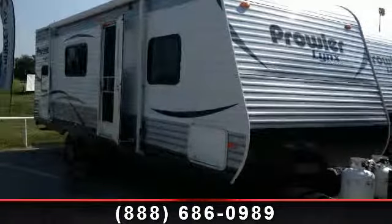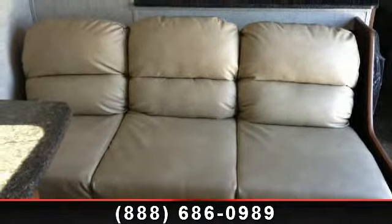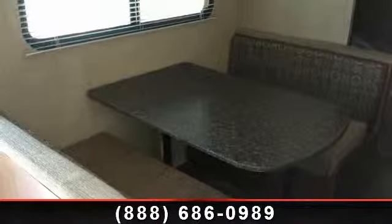Imagine yourself in this 2014 Heartland Prowler Lynx. If you are looking for an RV with quality construction and ease of towing, this may be the one. Perfect for vacationing, adventuring, or just relaxing, this travel trailer awaits you.